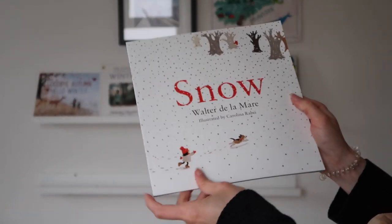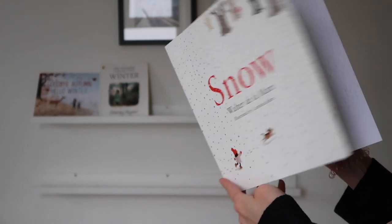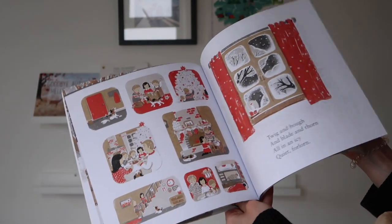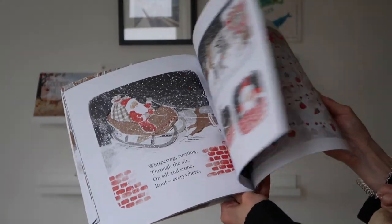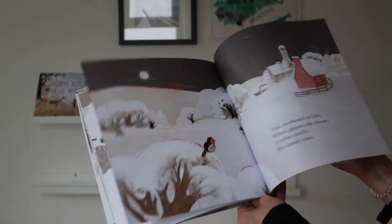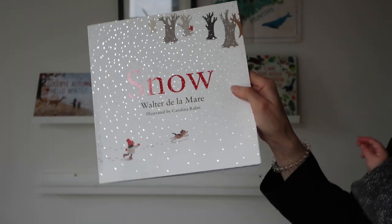I've got 'Snow' by Walter de la Mare, illustrated by Carolina Rabi. This caught my eye because the illustrations are absolutely stunning — quite Christmassy, you can see a Santa in this one. I'm going to put it on our winter shelves because it talks about snow in a really beautiful way and I think it will last until February.